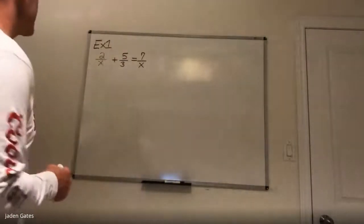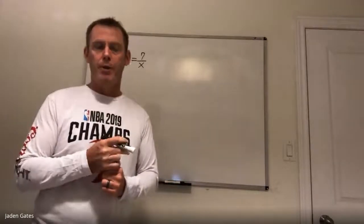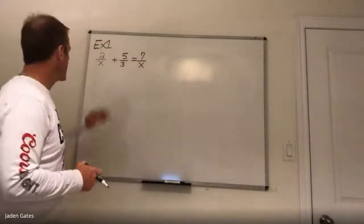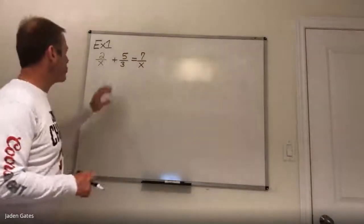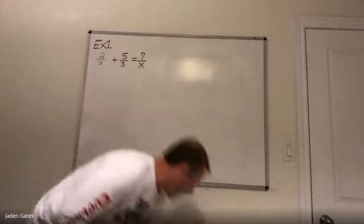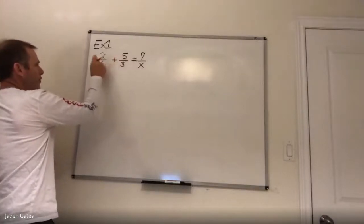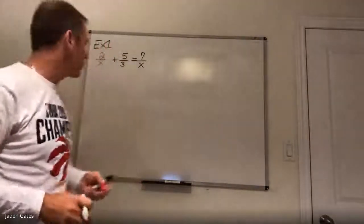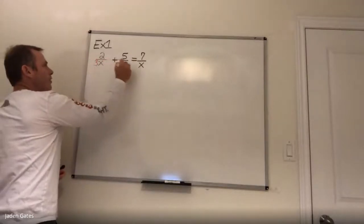So for this example, there are multiple ways to do these questions, but I try to give you one way that works for all of them. What I have here is 2 over x plus 5 over 3 equals 7 over x. So to get a fraction equaling a fraction, I'm going to put these two fractions together. To make that happen, I need them to have a common denominator, and so I can make a common denominator of 3x.